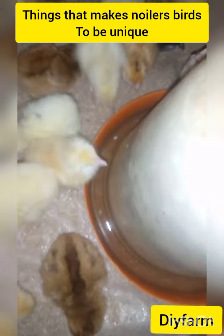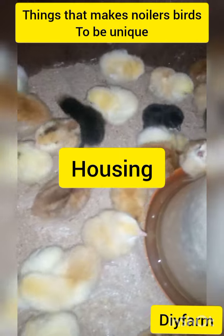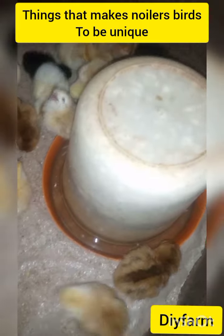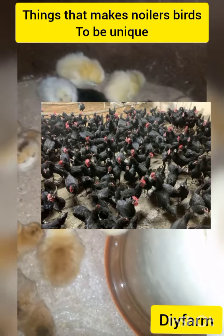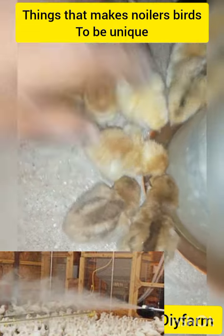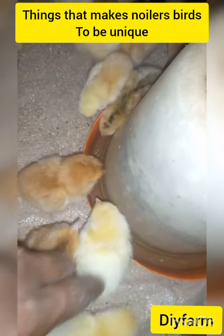Next we'll talk about the housing aspect. This kind of bird, you can leave them free range, put them in a house, put them in a cage, or allow them to walk around their room. Any weather condition, they manage. Any housing aspect you put them in, as long as there is nothing that will kill them, they manage.